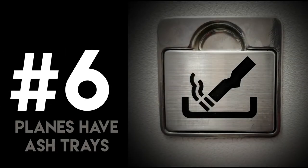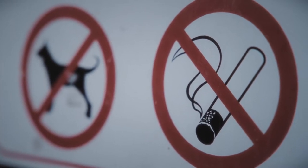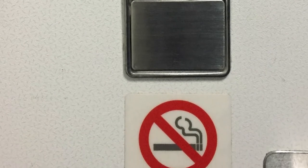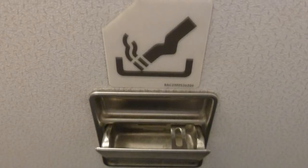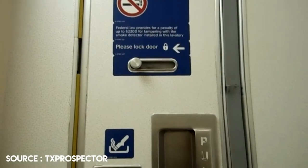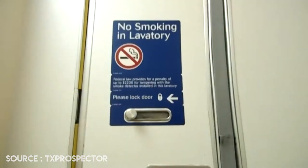Number 6: Planes Have Ashtrays. Smoking is strictly not allowed and can expose you to legal actions. Even though smoking is forbidden on airplanes, absent-minded passengers still break the law, and in case they plan to smoke, the ashtray is there to dispose of the cigarette instead of throwing it in a trash can and causing a cabin fire. Fun fact: having an ashtray on board is a requirement from the Federal Aviation Authority to eliminate cabin fires.